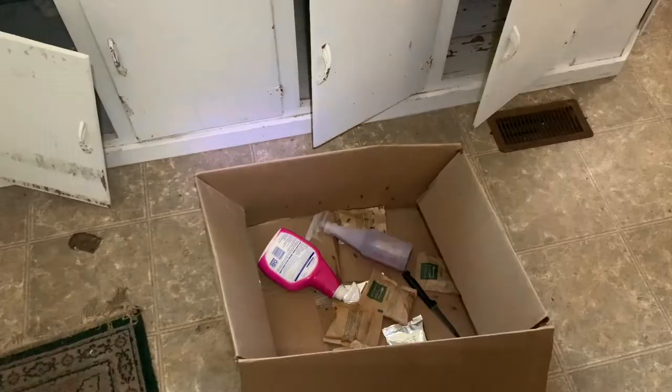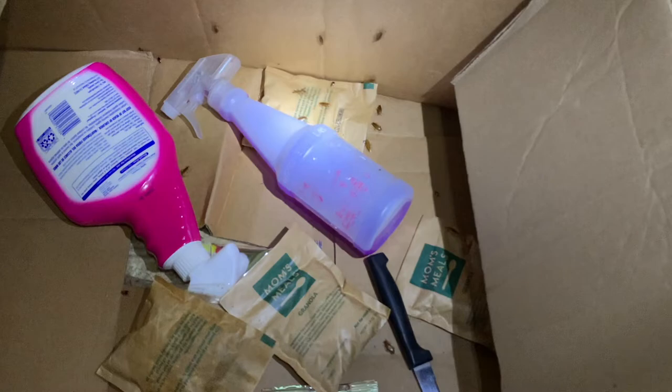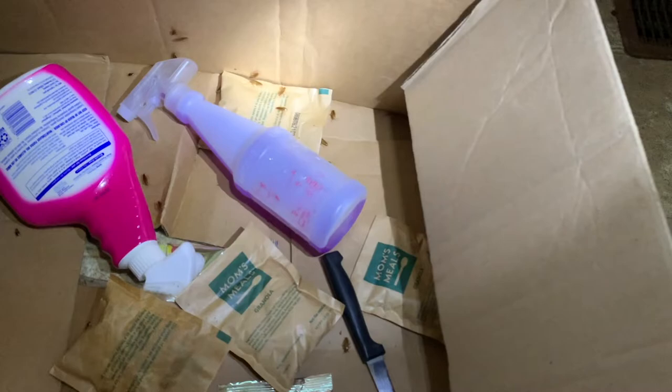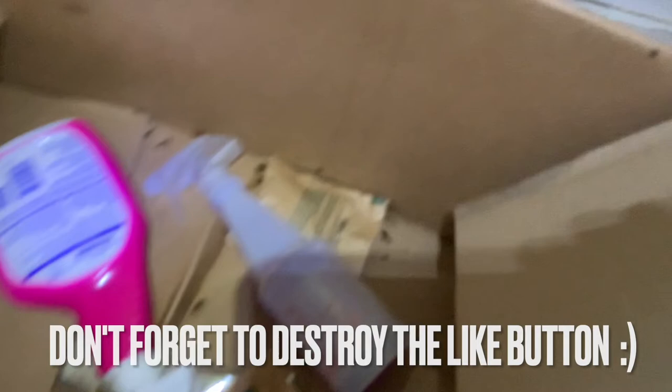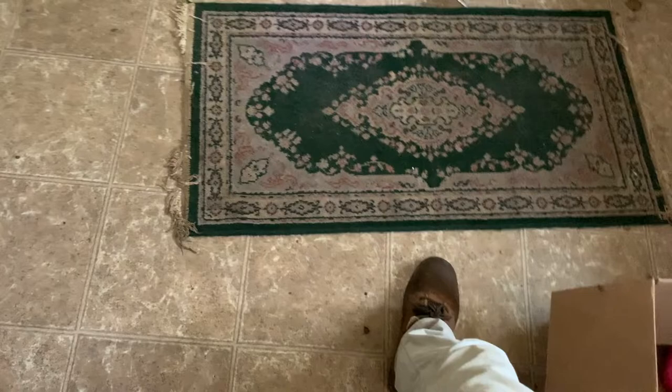Let's go ahead and go into the kitchen and get right into it. This box is totally infested. Who knows what was in here, but I'll lift it up to show you guys what's underneath — I can only guess what's going to be under some of these things. As you can see they're absolutely everywhere.